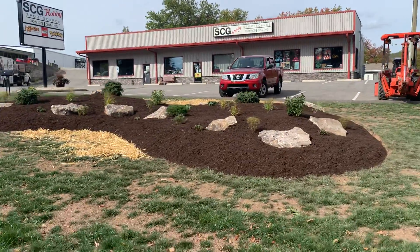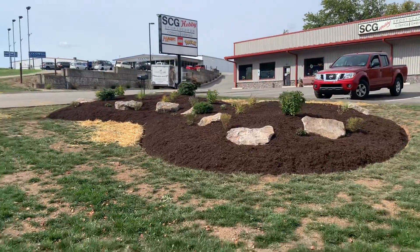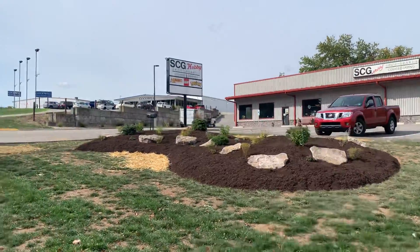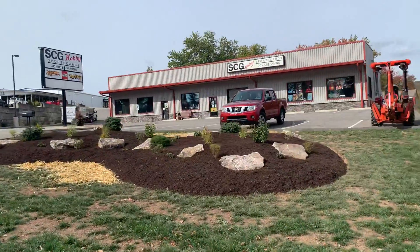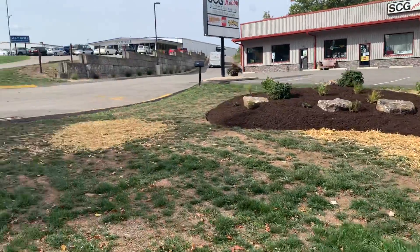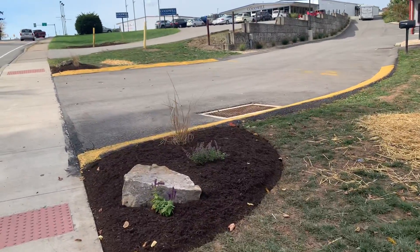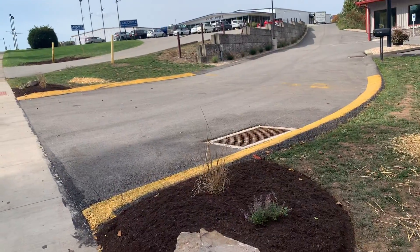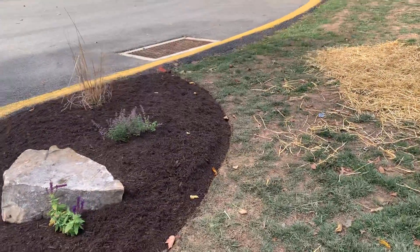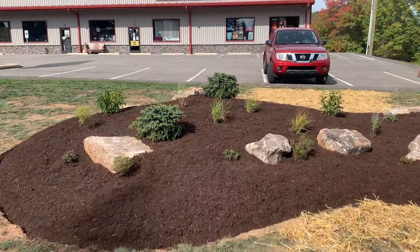We were fortunate enough to have the opportunity to do this landscape bed in the front of SCG Hobby today. The landscape crew put in a nice mound here, got some really cool boulders placed. We were also able to do a couple on each side of the drive entrance here as well. These grasses and perennials will really fill out that space once they start filling in.